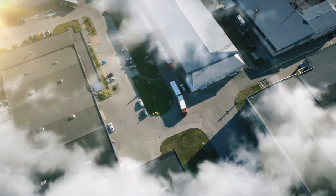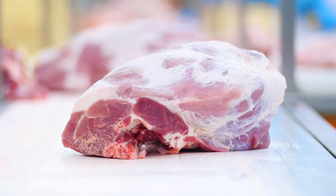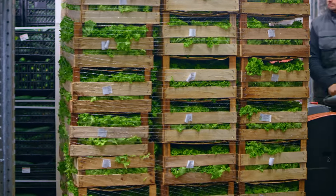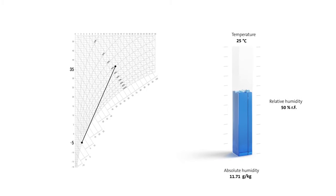Air dehumidification for cold stores. Many industrial products as well as foodstuffs such as meat, fruit, and other perishable goods require storage in a cool place to preserve their quality. The air humidity must also be taken into account.